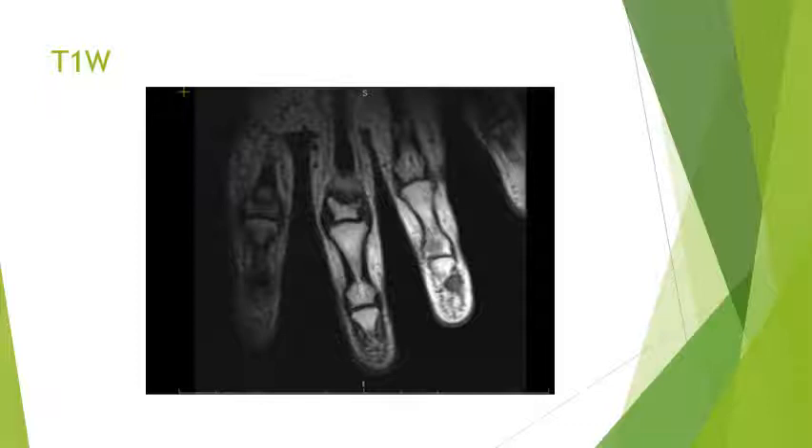MRI was done and on T1-weighted imaging we saw that the lesion was appearing hypointense. It was located near the distal phalanx at the dorsal aspect of the 4th digit, and on axial sections we saw that the lesion was in between the nail bed and the distal phalanx.